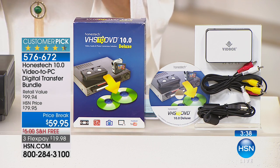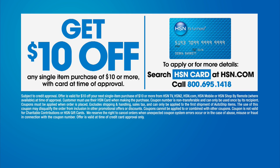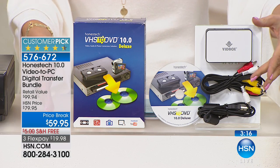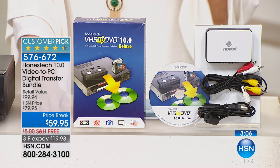Read the reviews — it's a huge customer pick. If you haven't signed up for the HSN card, you might want to do that right now because if you're approved you could get ten dollars off. This Honest Tech digital transfer bundle is the most affordable I have personally ever seen us offer. It is going to work beautifully. The price is right today — make that New Year's commitment to save the memories of the people you love.